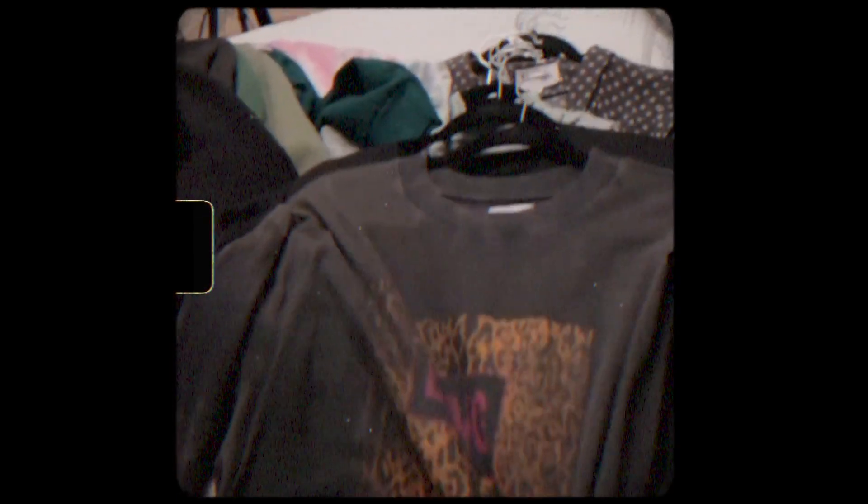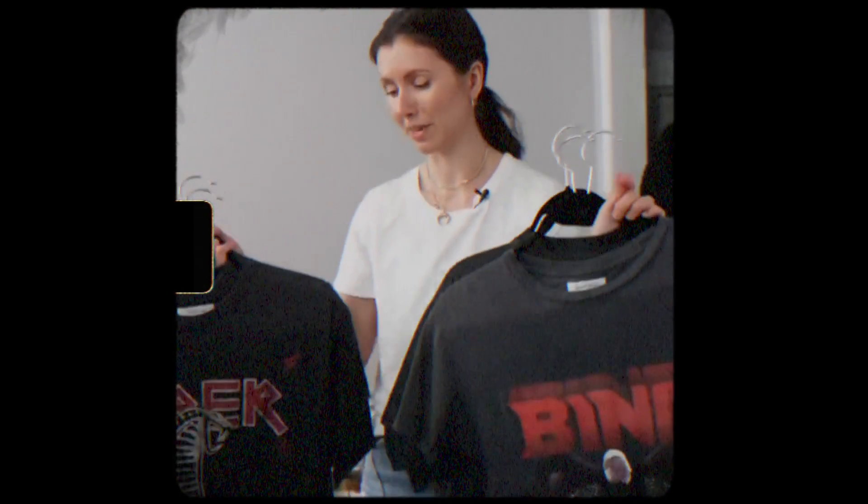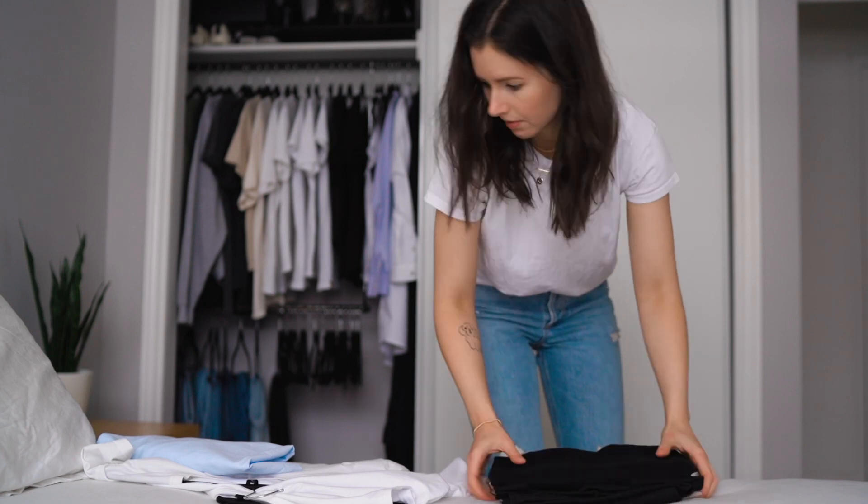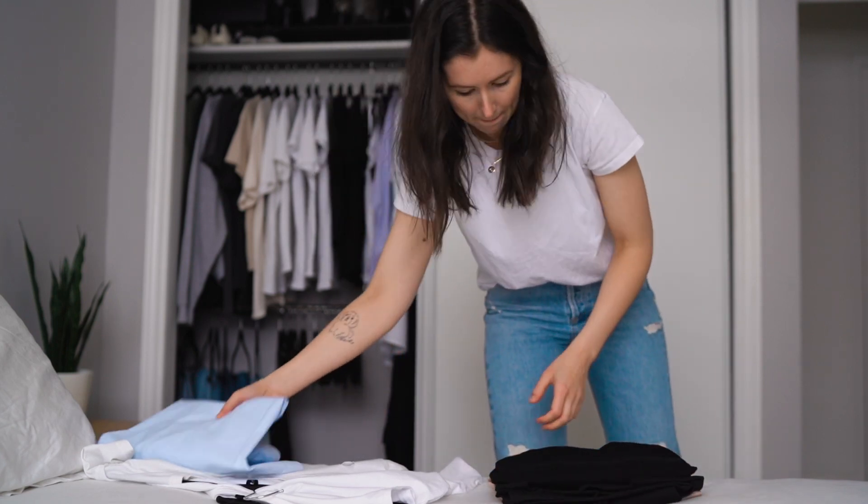My wardrobe for many years was a huge pain point. I was an over-consumer, shopping all the time and adding to my wardrobe but never really using it. This not only helped me understand my personal style but also helped me declutter and get rid of the excess that was confusing me and making me feel really overwhelmed. I finally got around to breaking down which items I wore the most, so I'm sharing that with you in today's video.